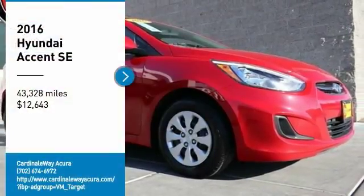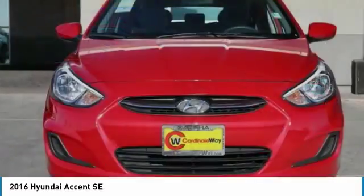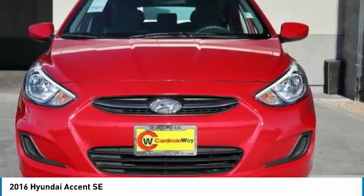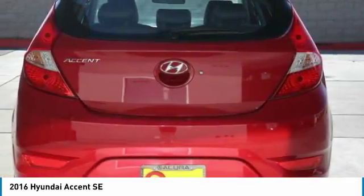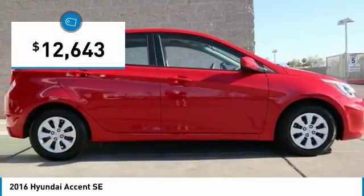Make a great choice today with the 2016 Accent. Designed to keep you moving and leave boredom behind, the Hyundai Accent is affordable, fuel-efficient, and safe — a winning combination, and is priced below $15,000.